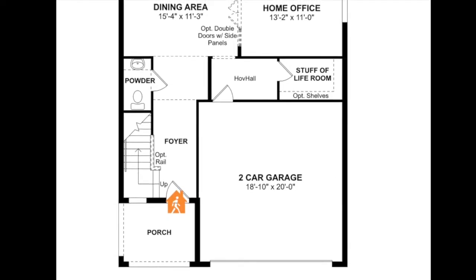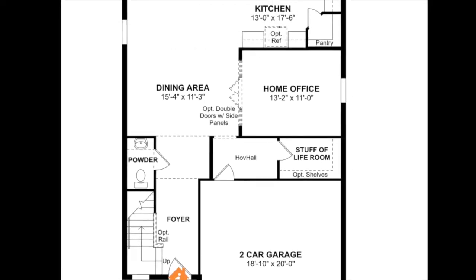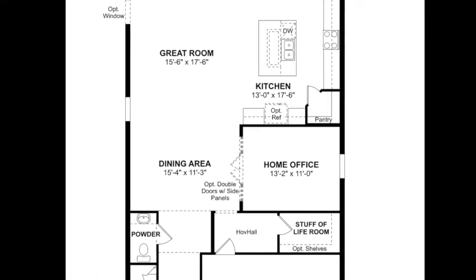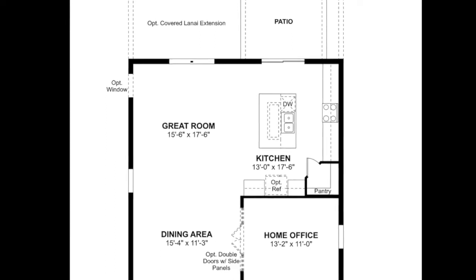Let's take a look at this floor plan. As we come in through the front entryway, the stairs going upstairs are right there, and then we have the powder room or half-bath. On the other side is a two-car garage. We also have a storage area, home office, dining room area, great room, and kitchen with a patio.